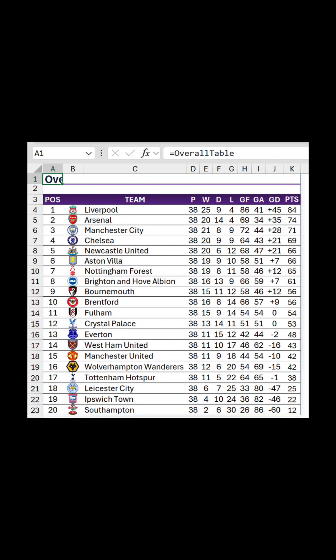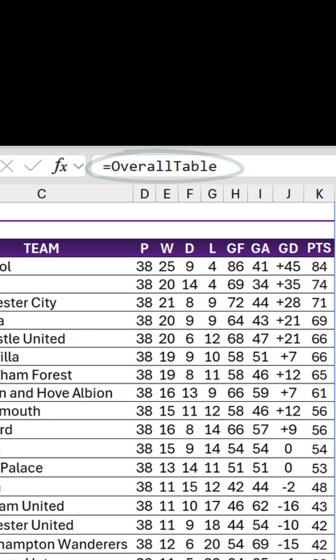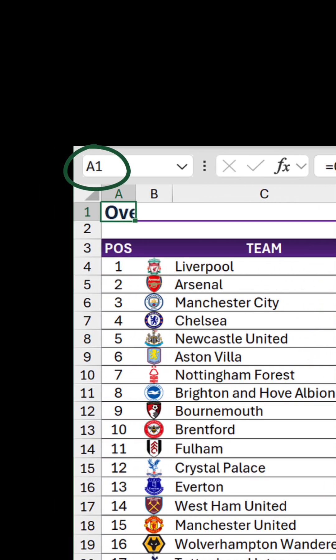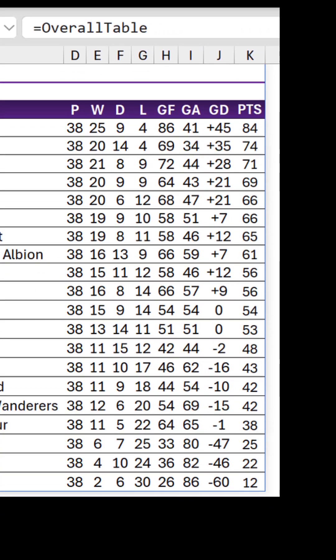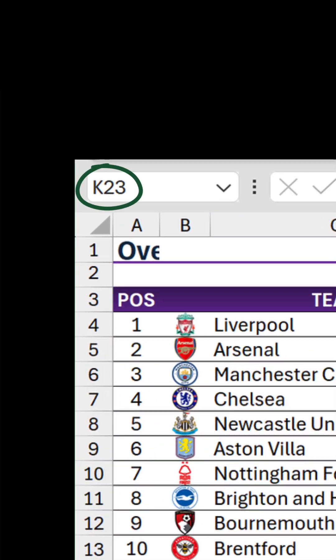Here is a Premier League football table built with a single named formula using the advanced formula environment. It's called Overall Table, and I've referenced it in A1. The result spills across and down all the way to K23. This is a single formula, including the title and the gap underneath, which might surprise some of you.